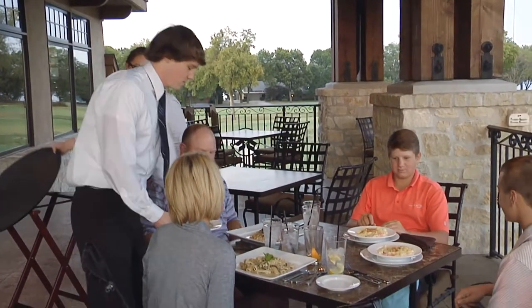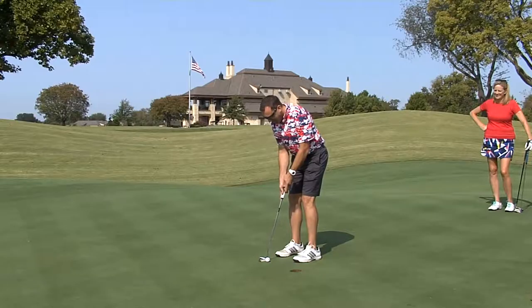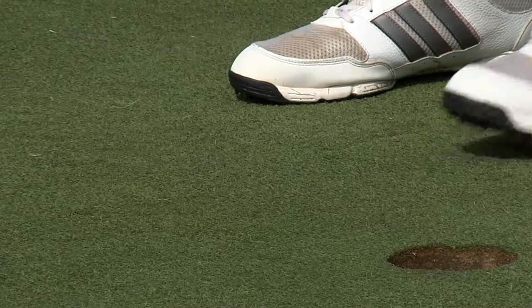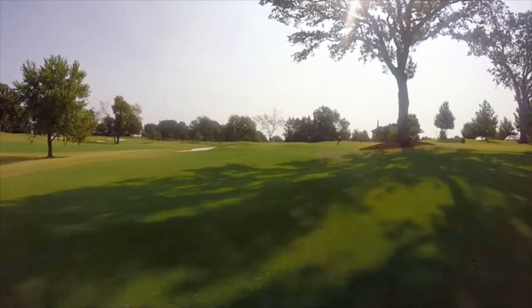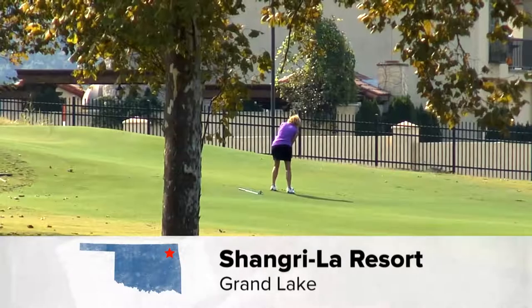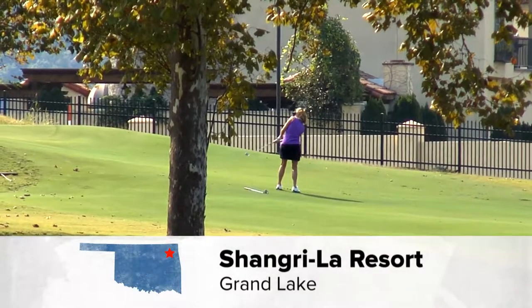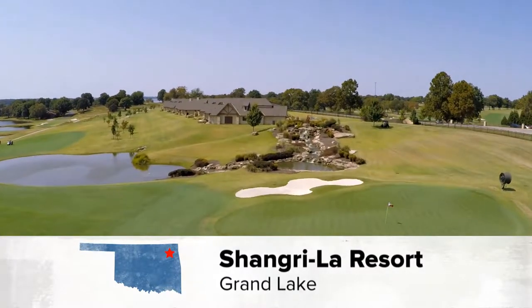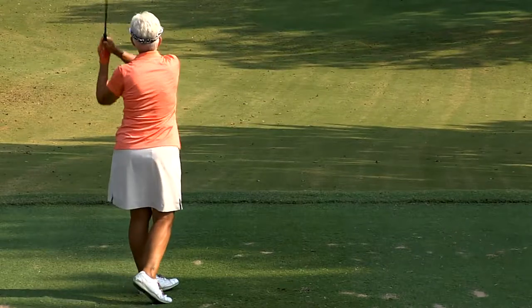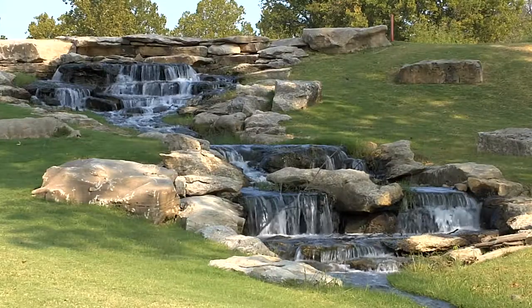Whether you join as a member or just visit, it's a course that's challenging for any level golfer. We now have 27 holes here at Shangri-La versus 36, but all three nines flow together — you can play any two to get your 18-hole round in. We rotate them every day, so if you come up for three days, you're going to have a chance to play all three nines, and they all are just spectacular.